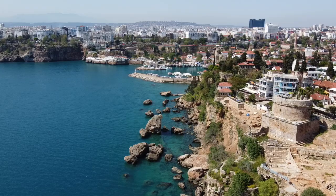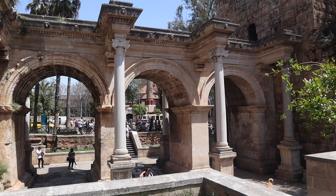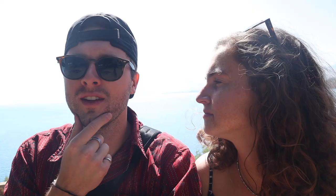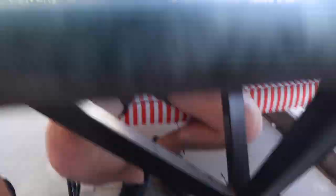We're back at the park we started at — we kind of saw it all. We managed to see all the important sights: the tower, Hadrian's Gate, the Yivli Minaret, the old port — everything. Now we're just taking in this view again. We have to go grab our bags from the hotel because they were nice enough to hold them for us. We're going to camp somewhere for a bit until 7:30 when we take the tram back to the bus station. But first, food — we're starving.